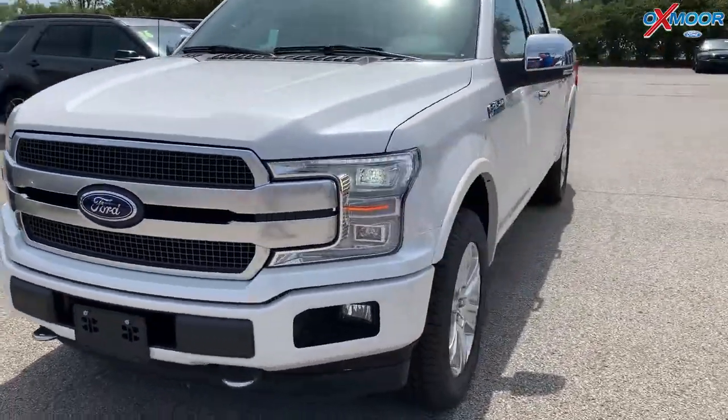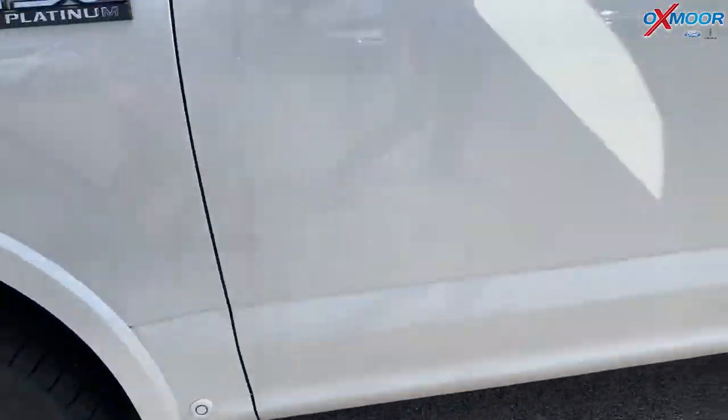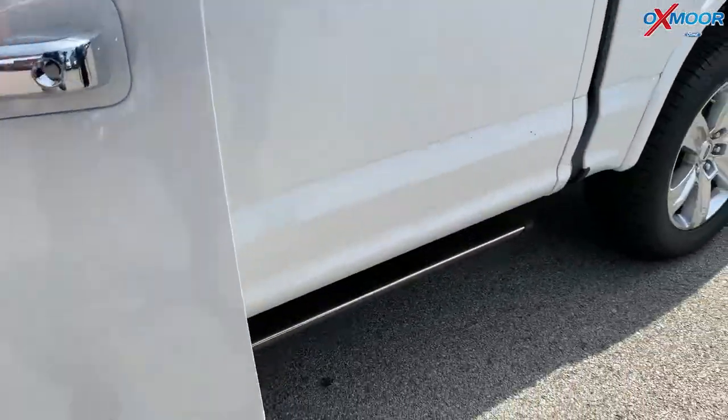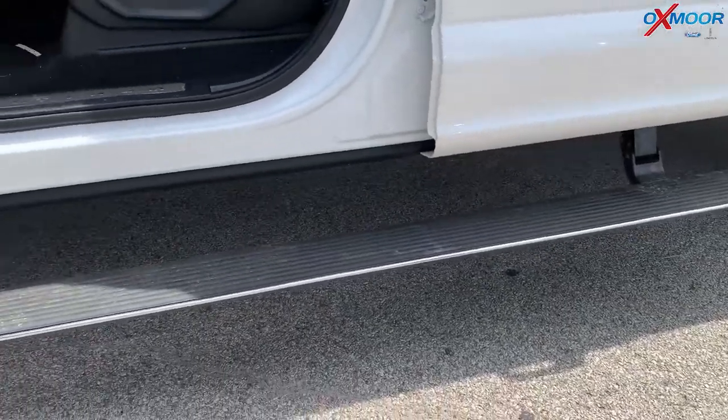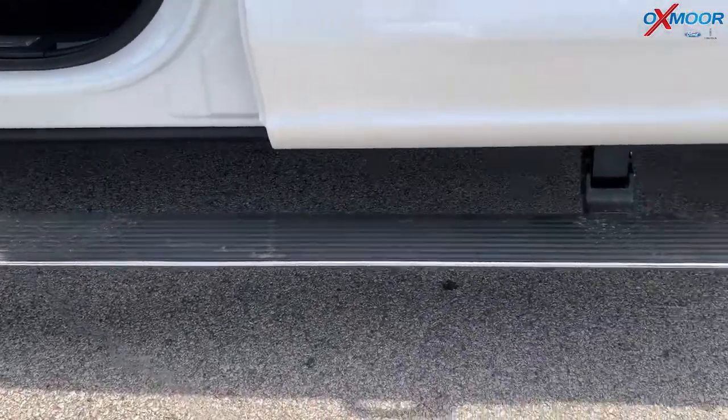Coming around to the side here, we've got the 20-inch wheels and tires — those are chrome wheels. Now when you actually open up this door, this one is equipped with the power running boards. You can also leave those at a locked position down if you want them down at all times.